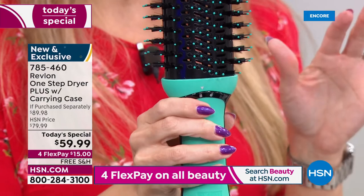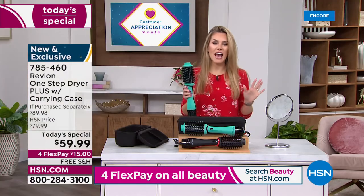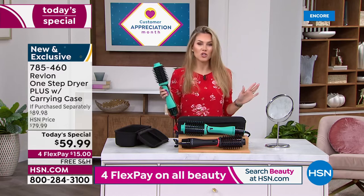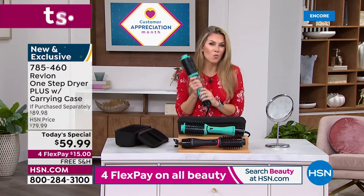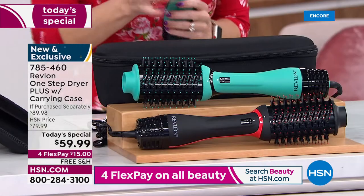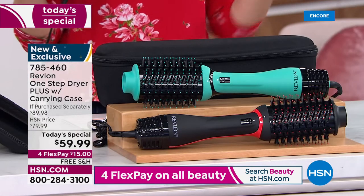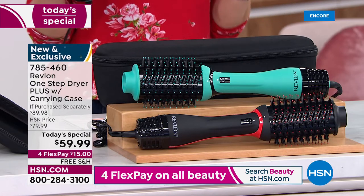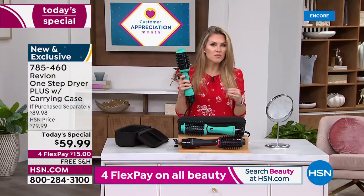I timed myself — seven and a half minutes to do my hair, and it's never looked better. I'm so excited this is a one day offer. Choose the teal or the black. If you're wanting to upgrade your Revlon style or you've always seen the influencers with them, we also have what's called Protection Plus to protect your purchase.